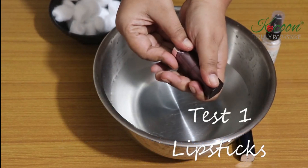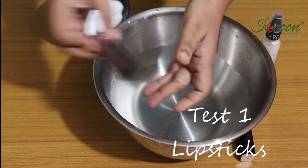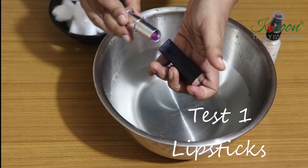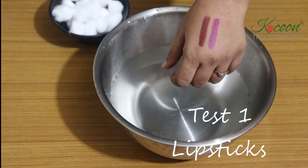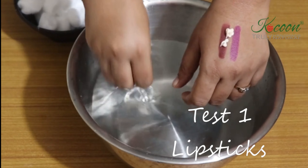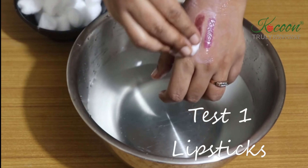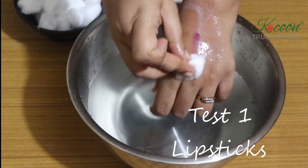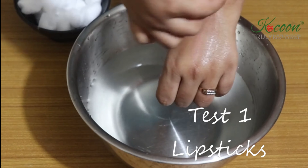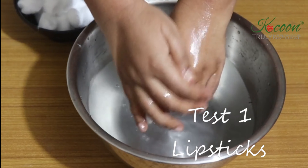Let's subject this product to different tests. The first test is on lipsticks. We all know lipsticks are oil-based and don't entirely get cleaned up unless some soap or wash is used. But you can see in this test that lipstick comes off easily with a cotton swab. A quick rinse and now we move on to the next test.